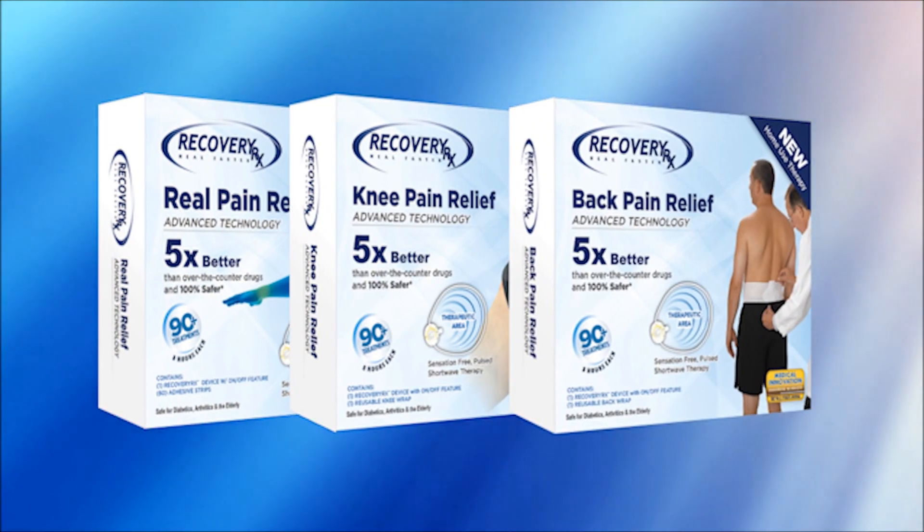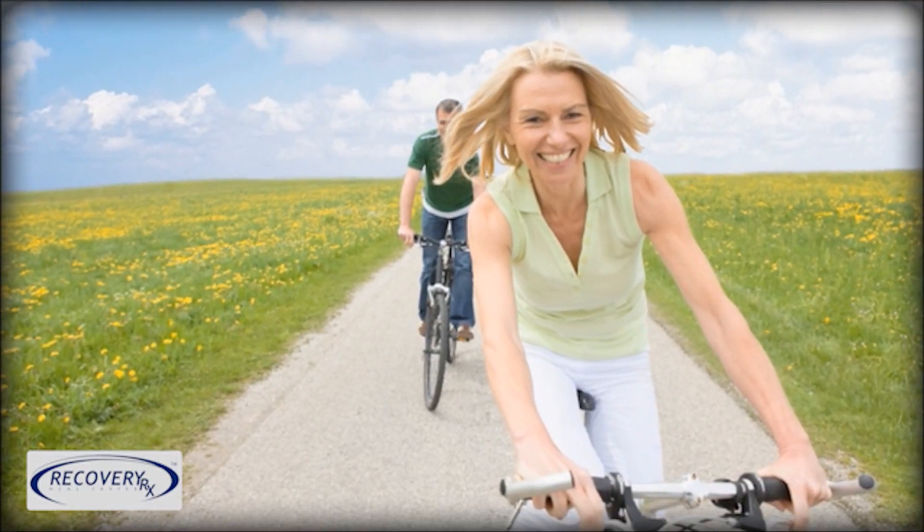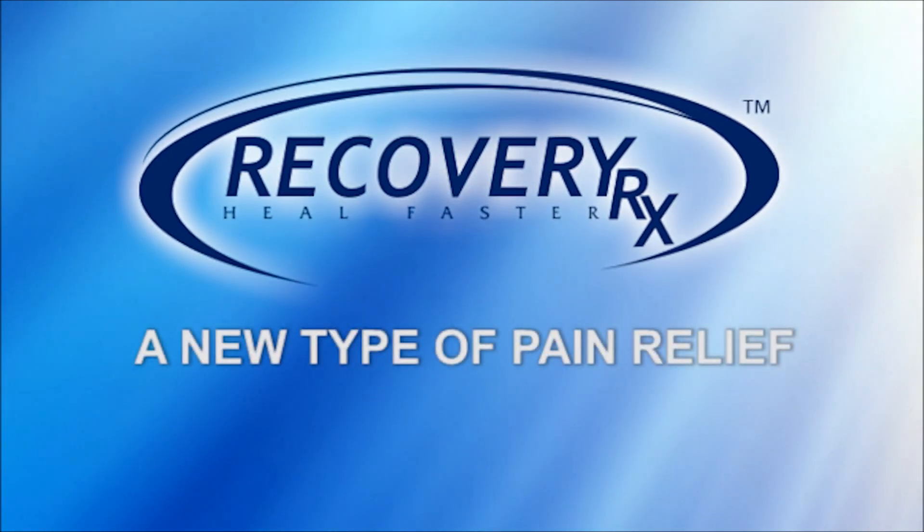Recovery RX will change the way you relieve pain. Next time you have back pain, take control of it and get back to living. Recovery RX.